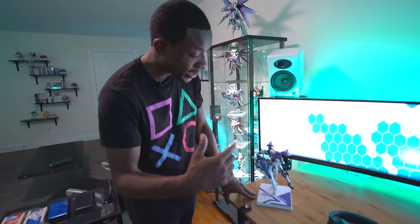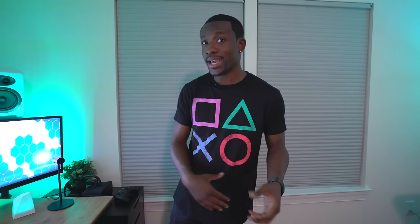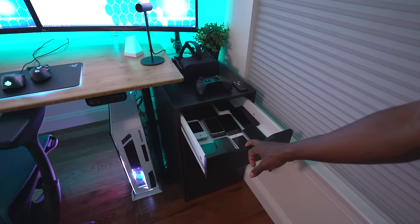This is my favorite Gundam right here — the 00 Riser Seven Sword. It looks awesome and its spot is right here on the desk. We've also got this notification system called the Notifly. When your phone gets a missed call, text, or app notification, it changes color here. If I'm deep in a game and not paying attention, the blinking light lets me know there's activity on my phone. There are also some panels here to give the desk some style and personality.